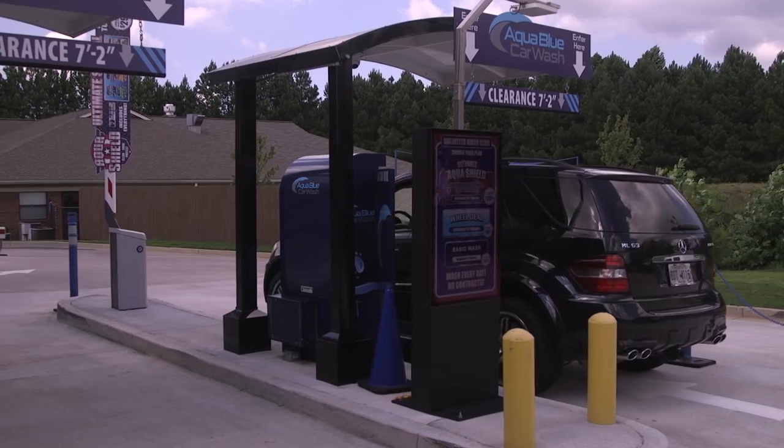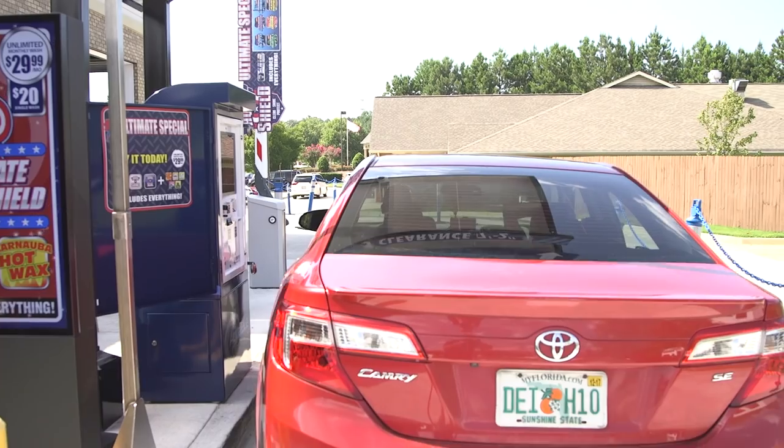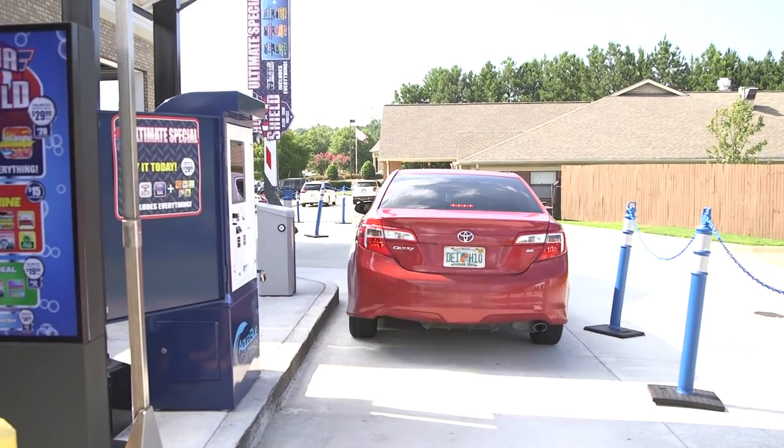And what about pay stations and controllers? We used all Sonny's pay stations and controllers. We've had nothing but good luck and great feedback from customers as far as the use and ease of the equipment. So it's worked out really well.